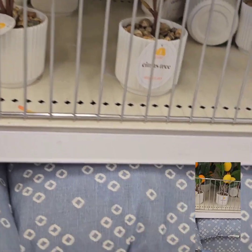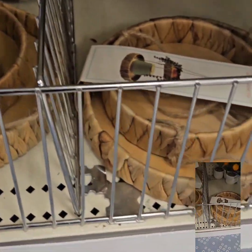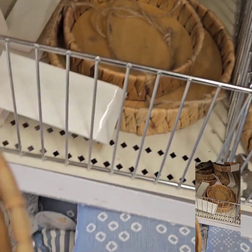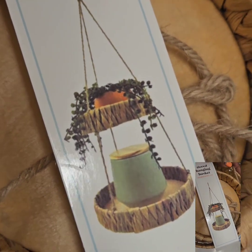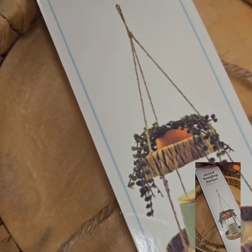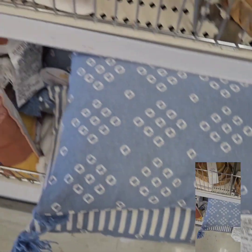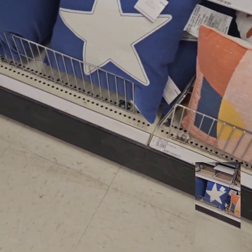They also have these really cute tiered hanging baskets — you can use those for a variety of things, like putting fruits and all different types of items in them. These are at $5. They also have a variety of pillows for outdoor and indoor use.